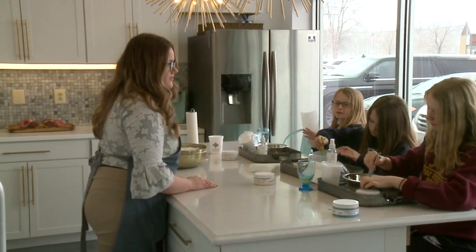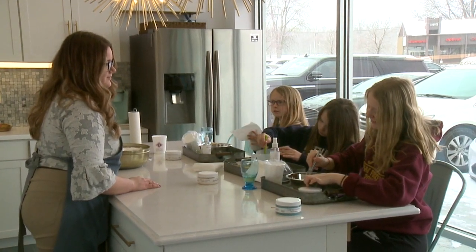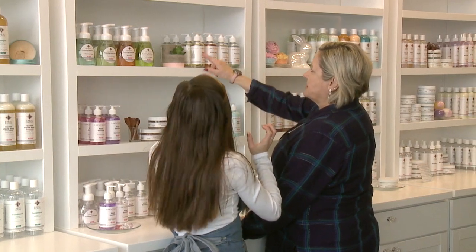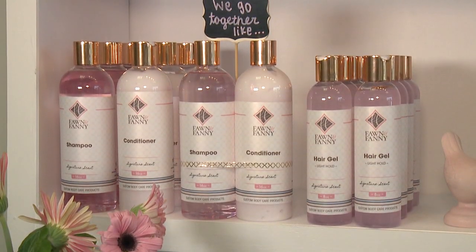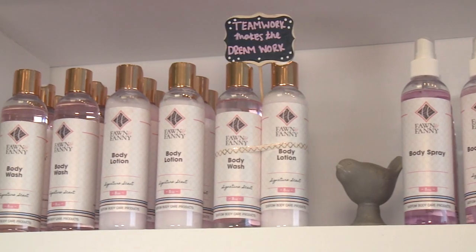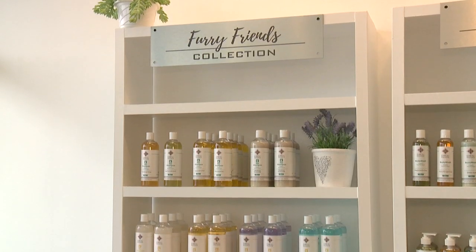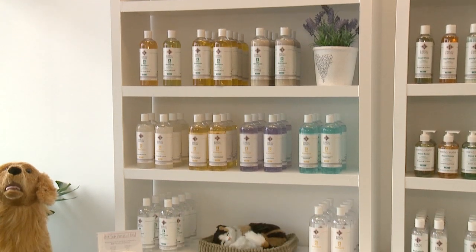Actually, you DIY and customize bath, body, and skin care products. We have a whole list of unscented bases and you can make hand sanitizer, hair gel, shampoo, conditioner, body lotions, body soaps, body butters, scrubs, and even pet products. Everything that you can possibly think of, you can make.